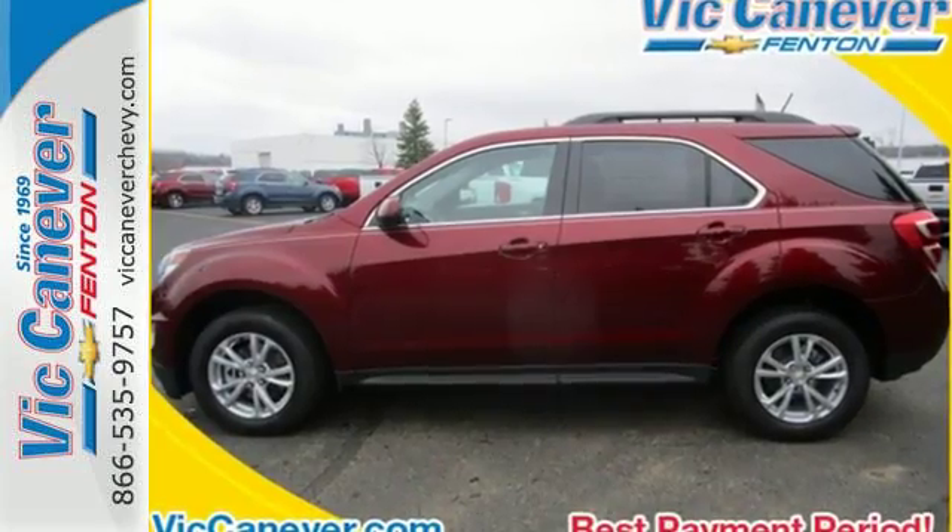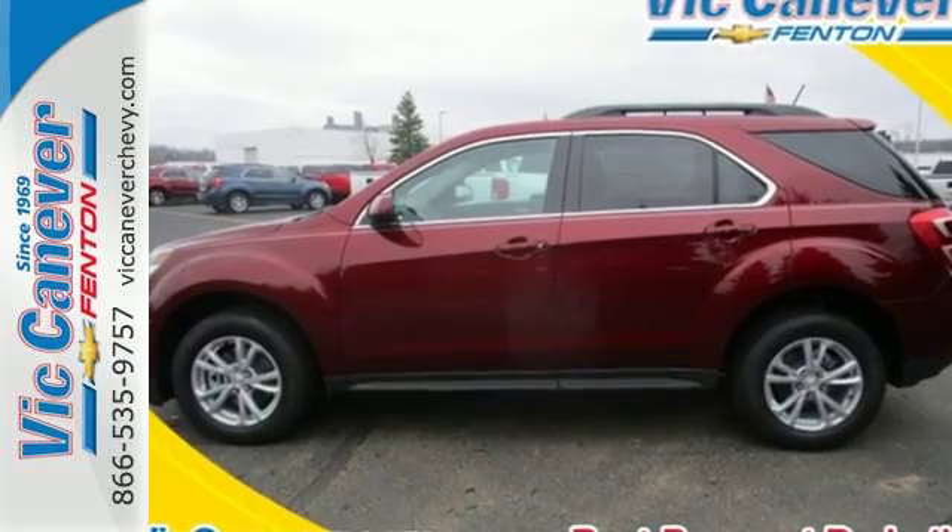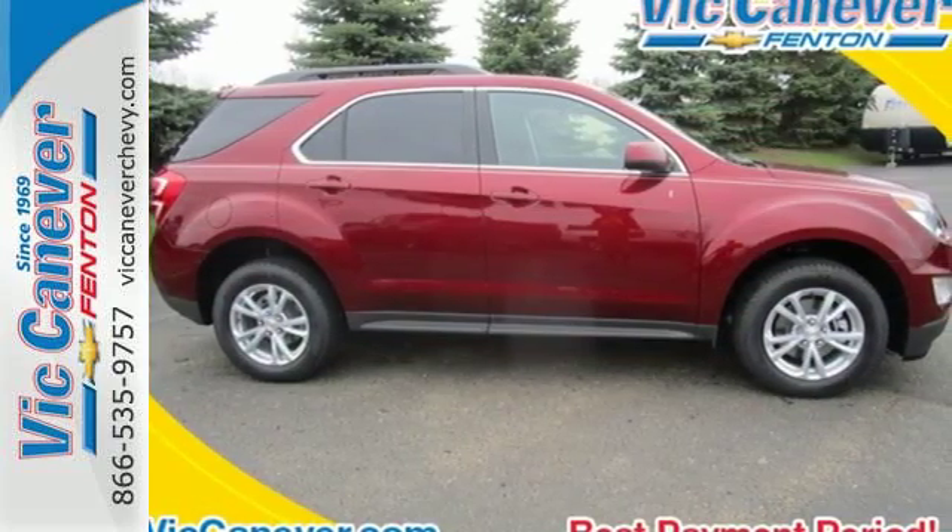This Equinox is roomy enough to handle your busy life, with plenty of style to impress. Make this one yours today.